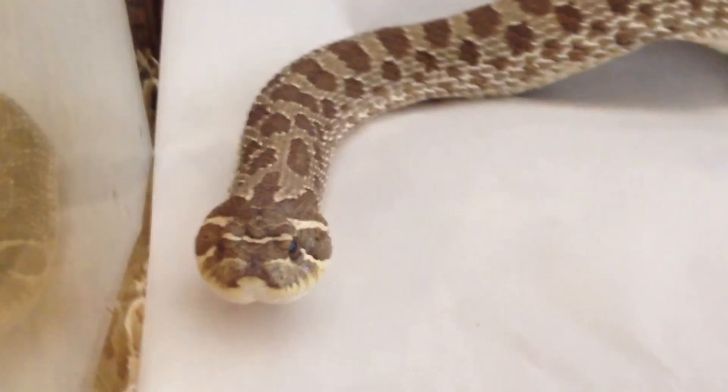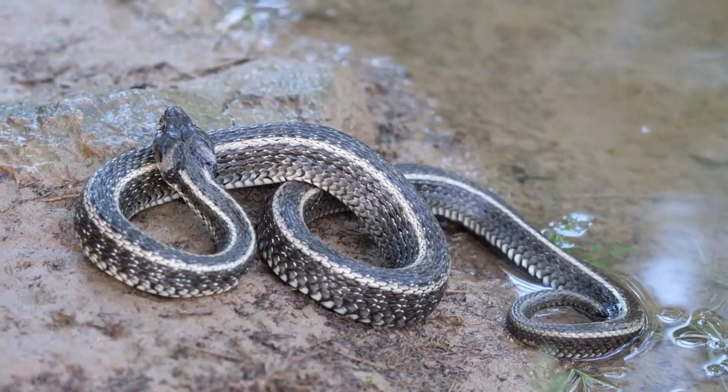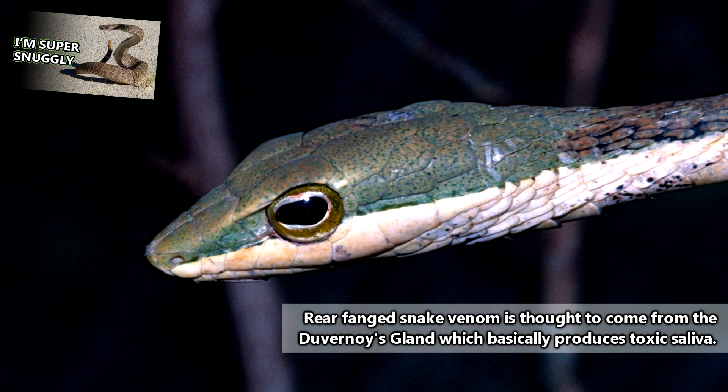It's debated whether all rear-fanged snakes actually produce venom or just a toxic substance similar to venom, but for simplicity's sake we will refer to the toxic substance produced by rear-fanged snakes as venom. The venom in rear-fanged snakes is not an instantaneous release as it is with vipers.